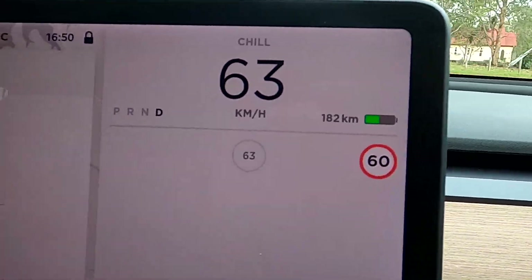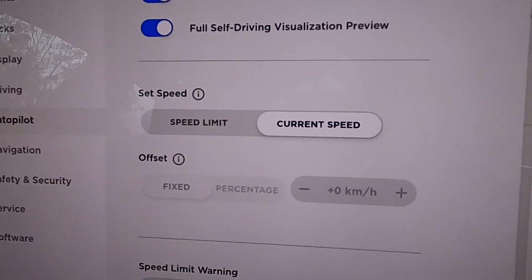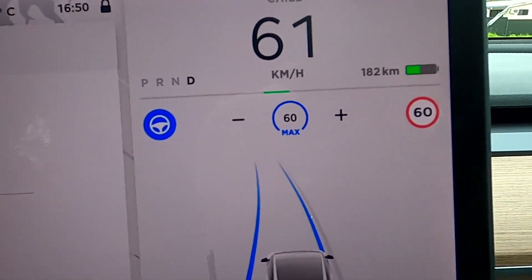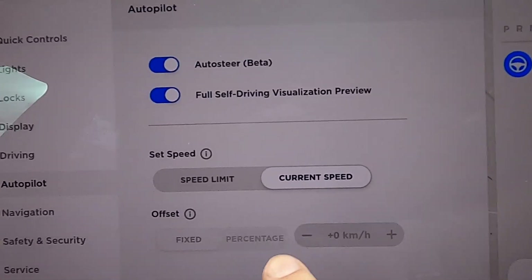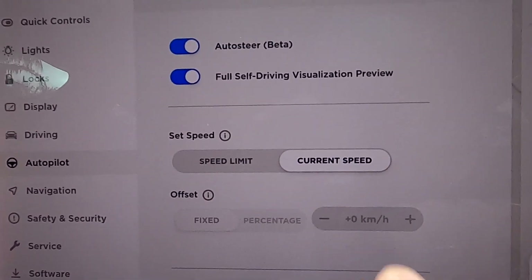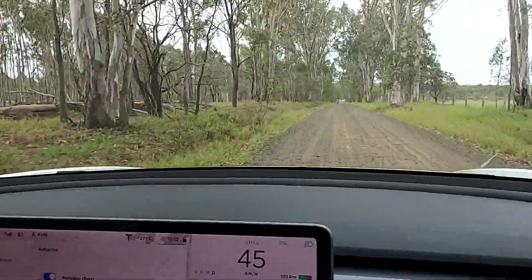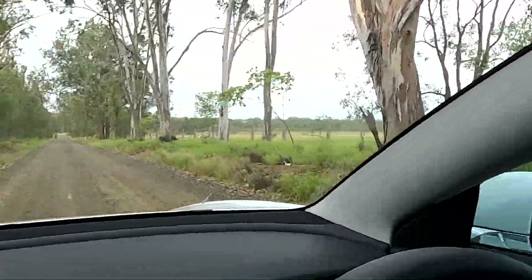One more thing to note: here we're in a 60 km/h zone doing 63. In current speed mode, if I engage Autopilot now, it will automatically slow down to the 60 km/h limit. Also, the offset adjustment is only available in speed limit mode — it's not available in current speed mode. So keep that in mind as well.